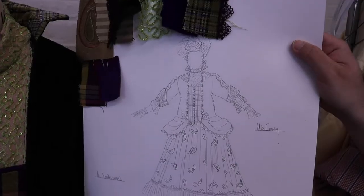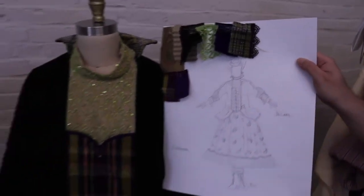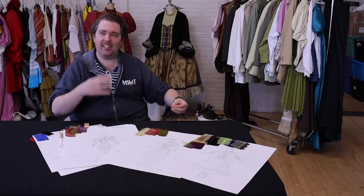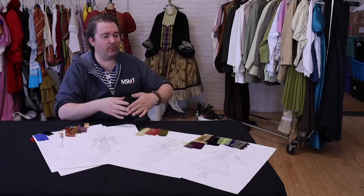I like weird colors. There are a lot of these off greens, which Candace calls slime green, which I love because it's true. It's like a weird slimy snot green. It's so unattractive up close, but on stage it's magic. Once you get it under the right light, it's brilliant.